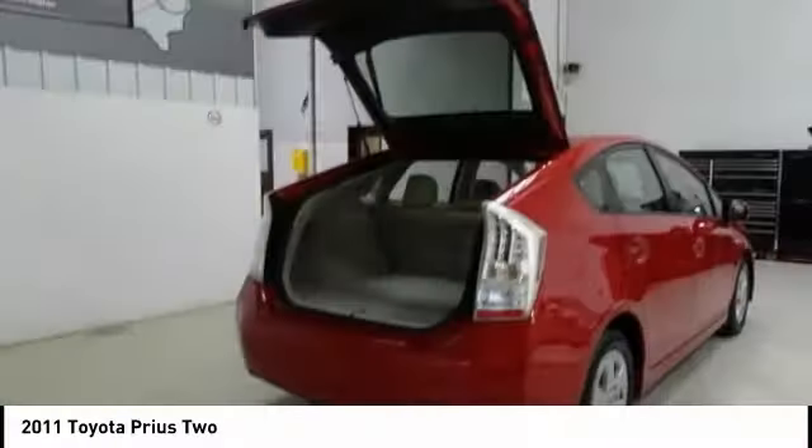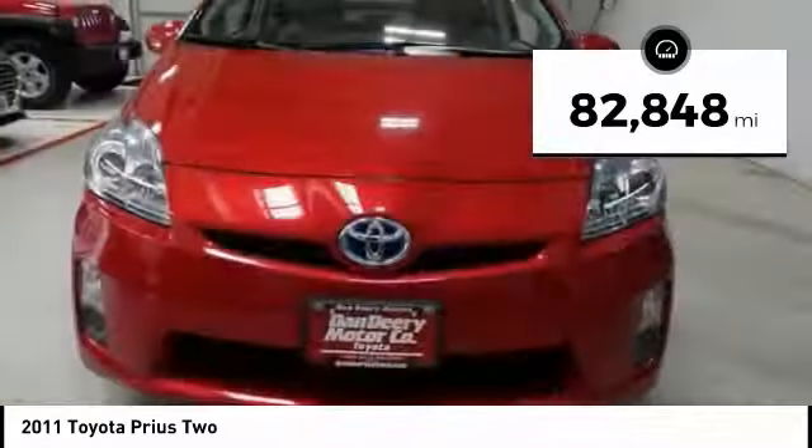One reason for its EPA-estimated combined 50 miles per gallon rating — this vehicle has less than 85,000 miles.